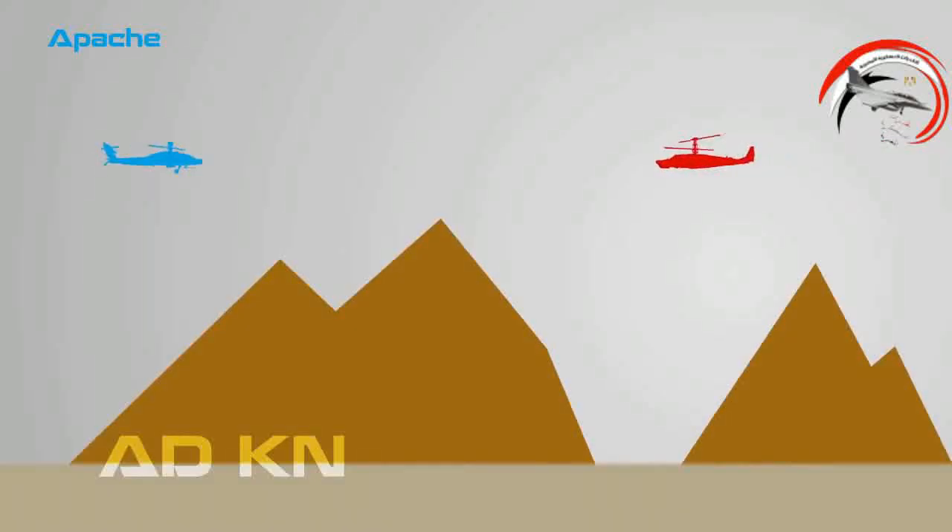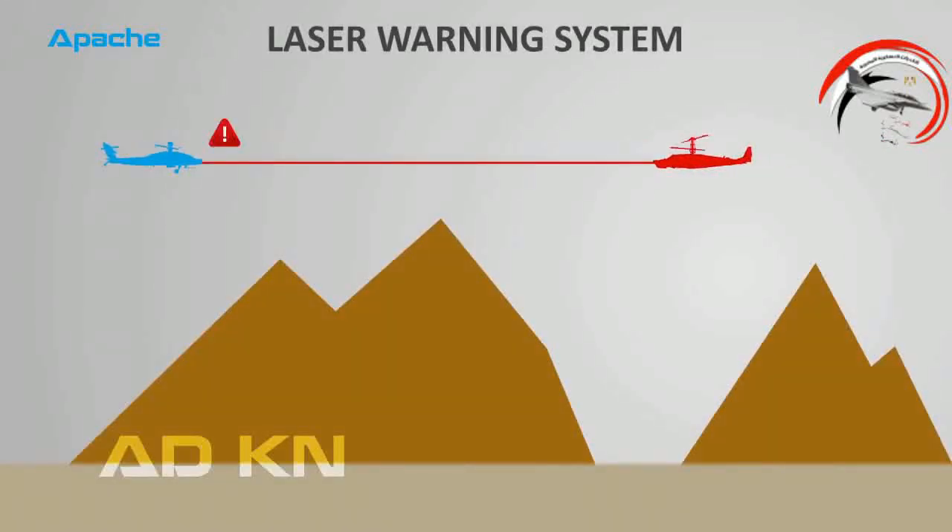Apache also has laser warning sensors that detect enemy laser targeting systems that are locked on to the helicopter. This warns the crew before a missile launch, so they have more time to counteract or back off before it's too late.